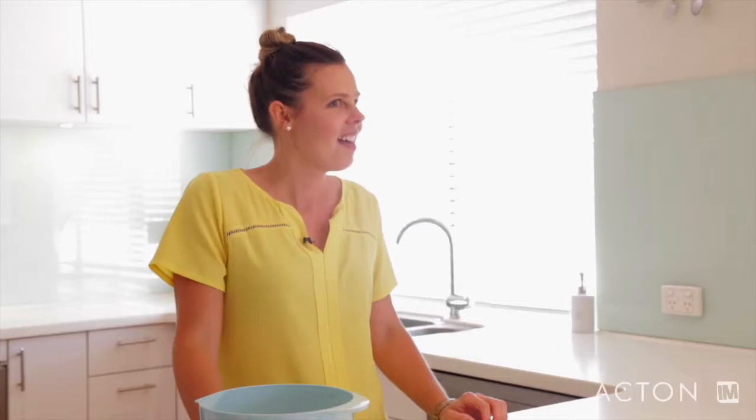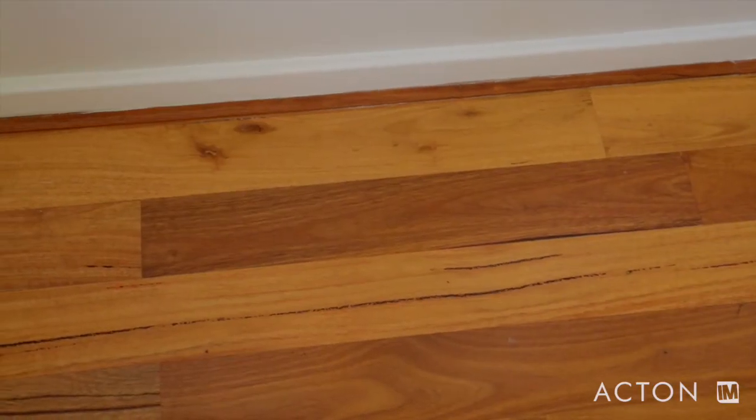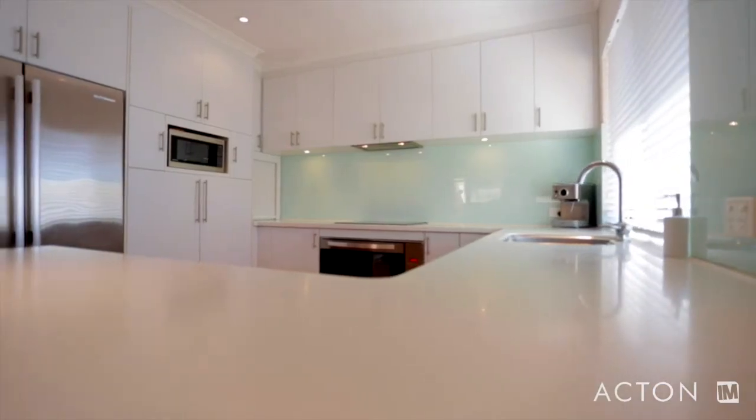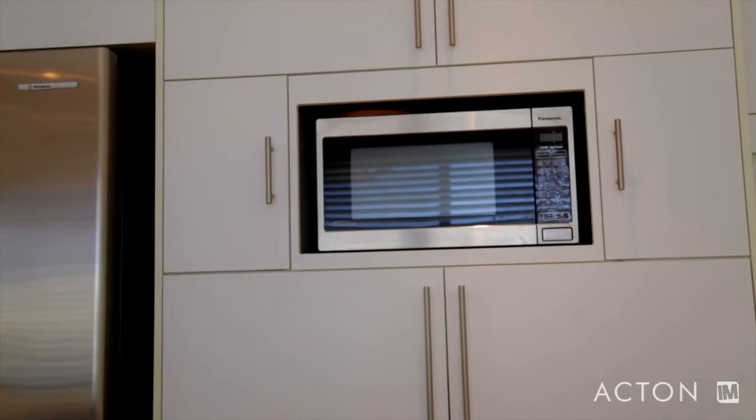Cassandra, what do you love about living in this home? The two things I love the most about this house are the floorboards and the kitchen. The floorboards always look clean — even when the kids make a mess, they're gleaming bright and make the whole house feel bright and light. And the kitchen is the same. I love that it's white and it's full of cupboards and secret drawers and it's really functional.